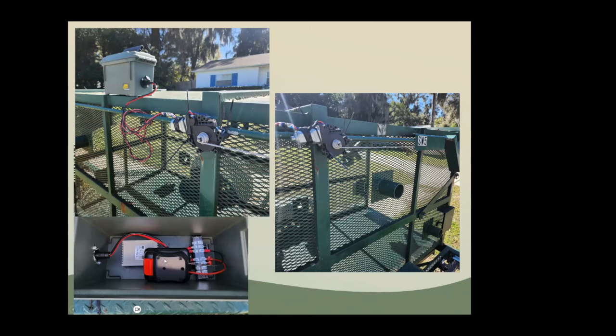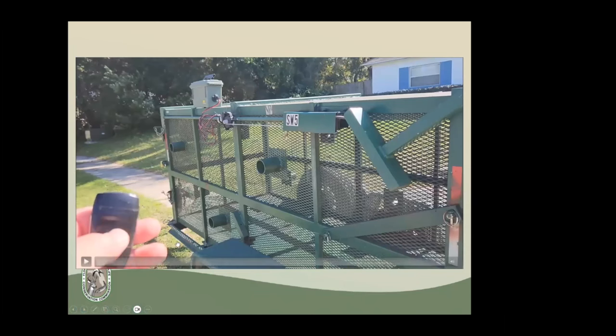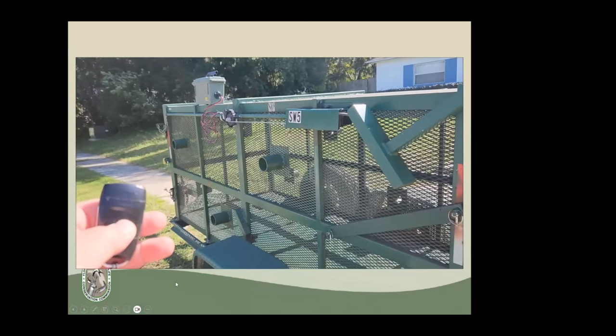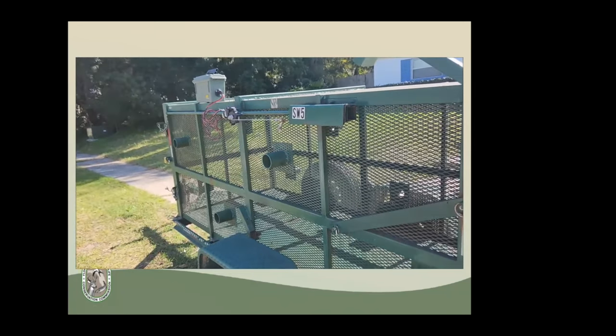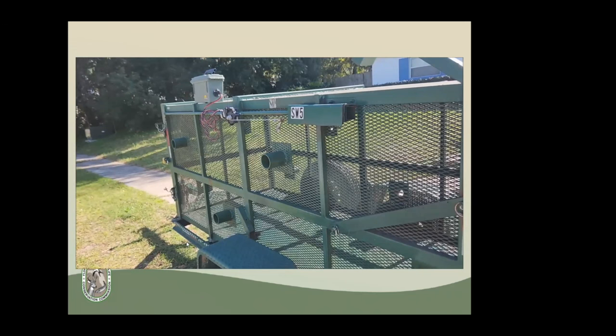You put the Wilco box on top of the trap and run Dyneema to the trigger. You can trigger it remotely — pushing the button pulls the trigger — and you can do that for up to a hundred yards away, which is really nice.